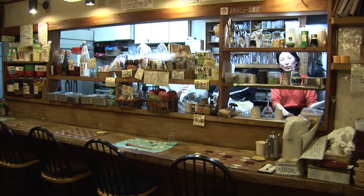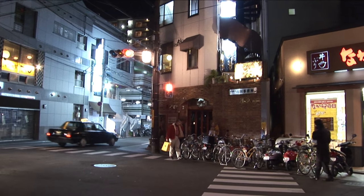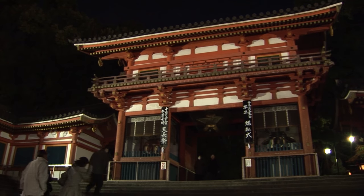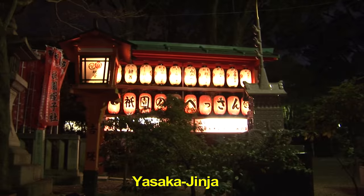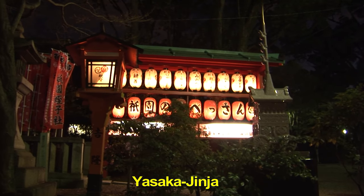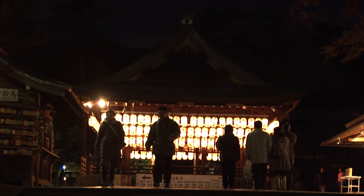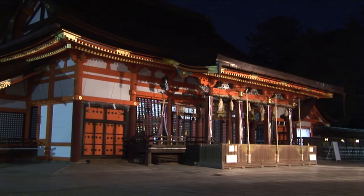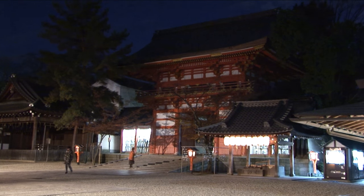Now we're going to reverse direction and take you back to the eastern end of Shijodori, to the Yasaka Shrine. A visit here can help bring you health and prosperity. Yasaka Jinja is a Shinto shrine which includes several buildings with gates, a main hall, and a stage, and right behind it you'll find Maroyama Park.